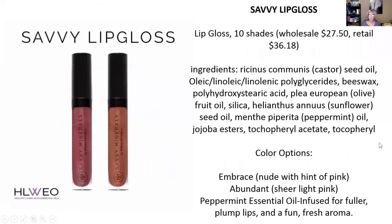Then we have lip gloss. There are two shades — Embrace, which is a nude with a hint of pink, and Abundant, which is a sheer light pink. These also have peppermint essential oils in them, which give you fuller, plumper lips and a really fresh feeling. The lip glosses are really nice, and you could put them over a lip color as well if you felt like it wasn't enough. I saw several people demonstrate these on videos and they looked beautiful.